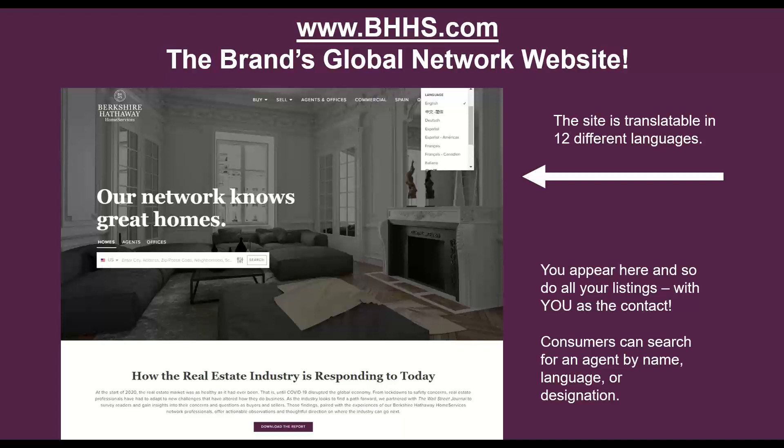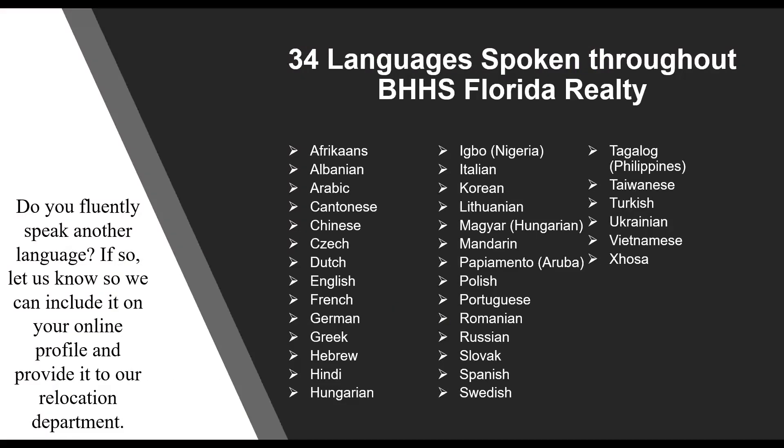Let's talk about the brand's global network website, bhhs.com. You appear here, all of your listings appear here, and what's really unique is this website is translatable in 12 different languages. Whenever you talk to your seller, make sure they understand you will feature their property on Berkshire Hathaway's global network website, and buyers from around the world can search for property in their own native language. Between all of our 1,650 sales professionals, we speak 34 languages, so if you fluently speak another language, please include this on your online profiles and email it to e-commerce so we can add it to your profile.